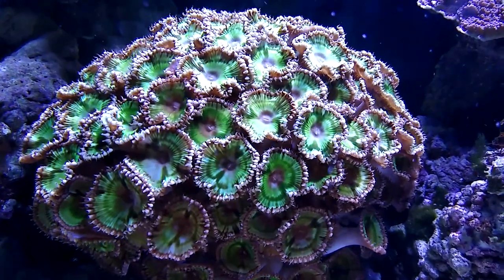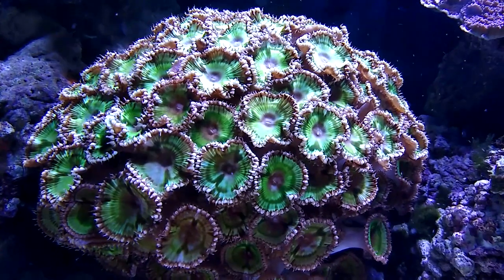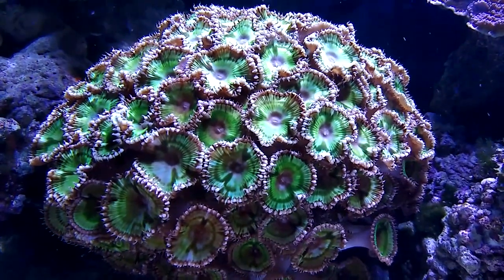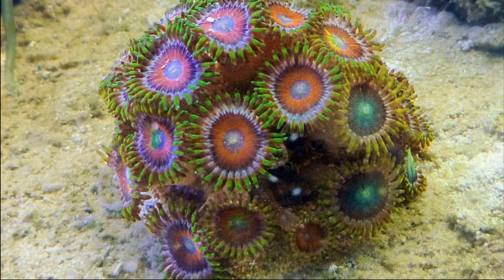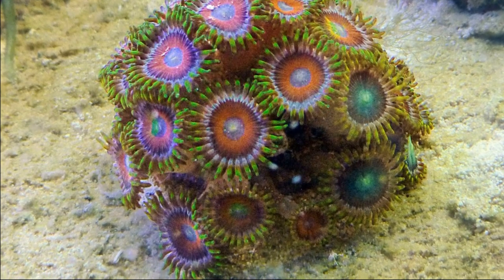Zoanthids are small, colorful, anemone-like animals that are common in shallow tropical and subtropical waters. They are usually found on coral reefs, rocky reefs, rubble, sand, or mud.